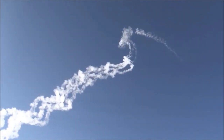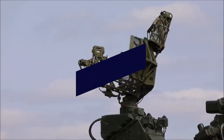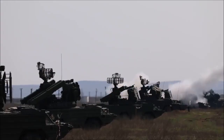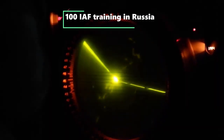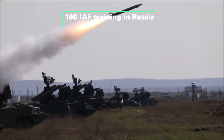Undeterred by the threat of US sanctions, India is going ahead in full swing with its induction plan for the advanced S-400 Triumph system. An initial team of almost 100 officers and airmen are being trained in Russia to operate the S-400 system. Besides, the groundwork related to its deployment has also started.